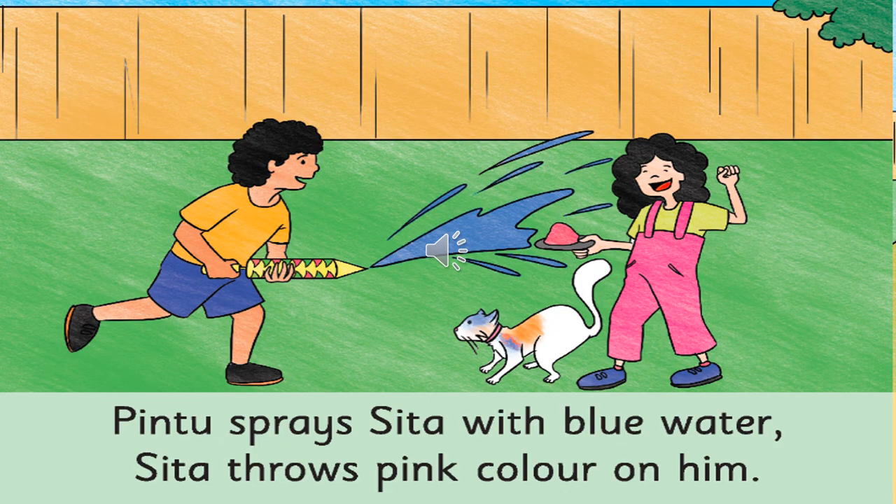Now, which colour water is the girl throwing on the boy? The girl is throwing pink colour on the boy. And which colour is the boy throwing on the girl with the water gun? He's throwing blue colour. And what do you think about the cat? The cat is also coloured with all the different colours of water.